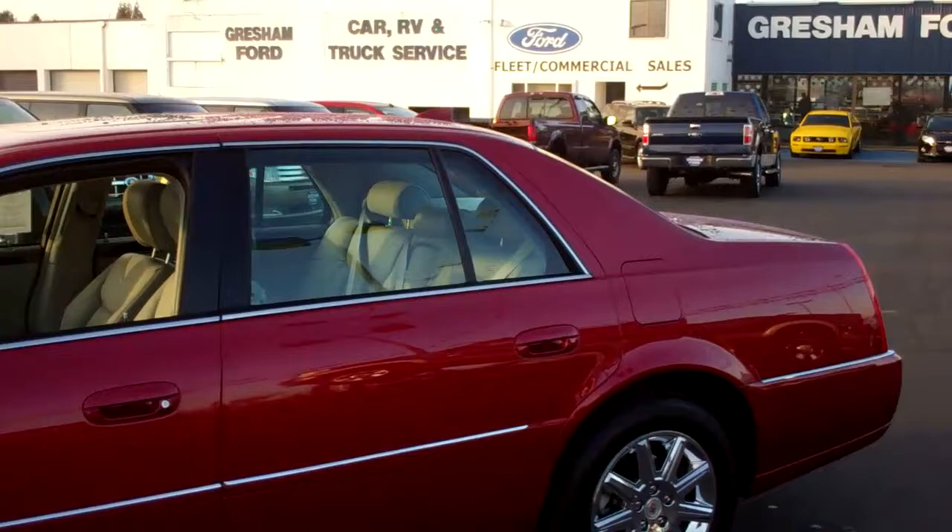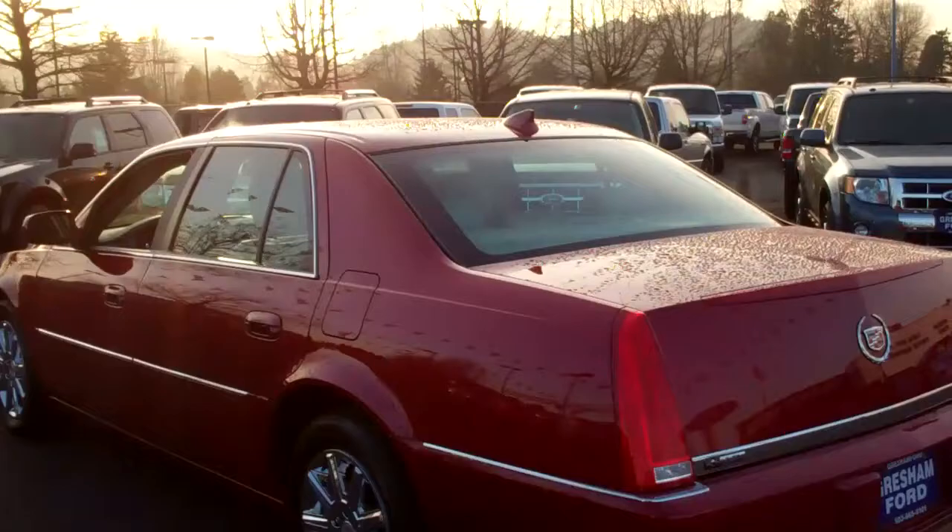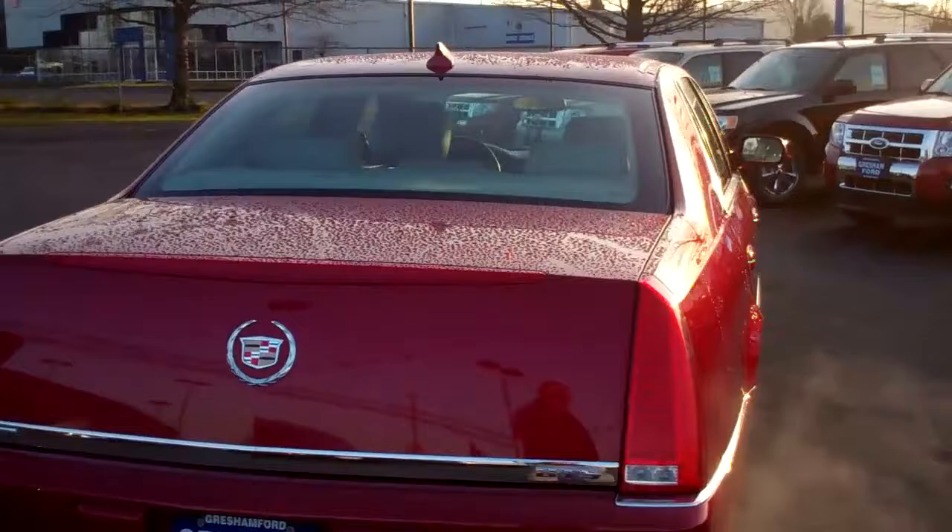I'm not an expert in Cadillacs — I'm just very fond of them, so I hope this description and this video will help you make your decision. It's a truly beautiful car. I'm just about 48 years old, and I think I'm just to the age where I need to start driving these kind of cars.